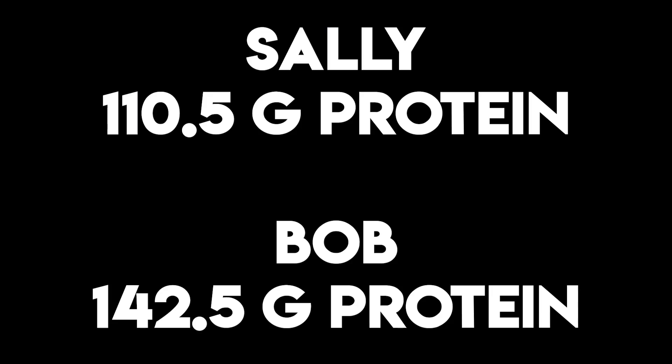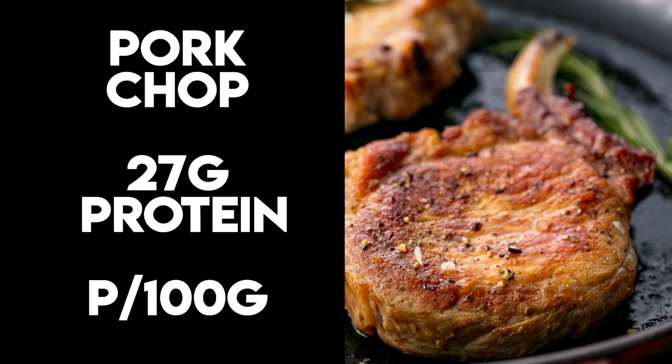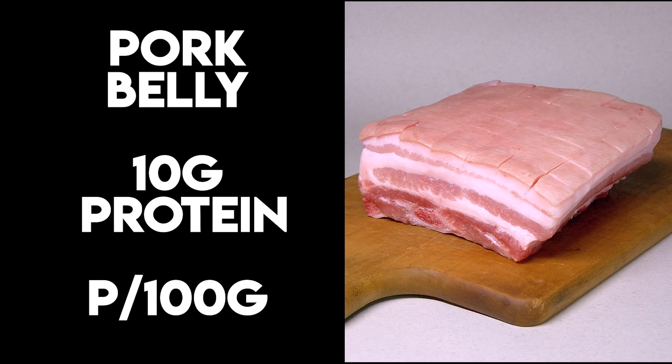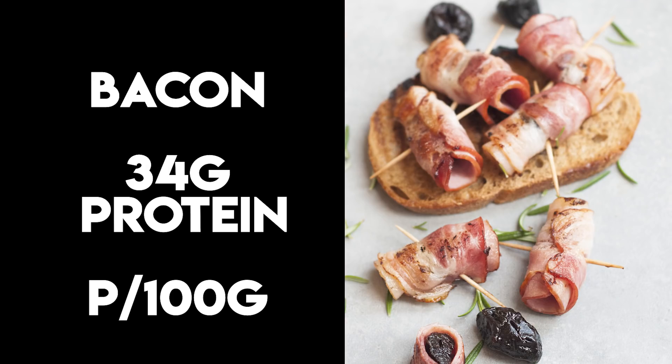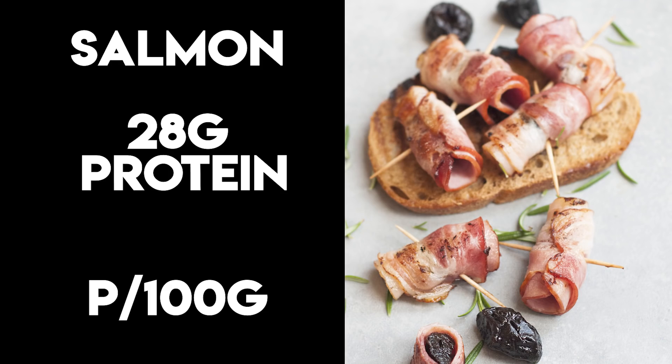Now, those grams of protein come into play across two meals per day. For meat eaters, find fatty cuts and serve them with a side of green vegetables. Protein content per 100g: beef mince has 20g, steak has 27g, pork has 27g, pork belly has 10g, lamb chops have 23g, bacon has 34g, eggs have 6g per egg, and salmon has 28g.